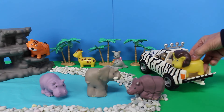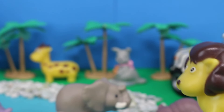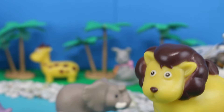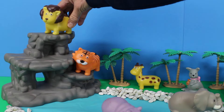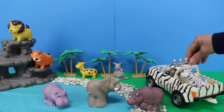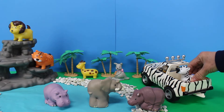Look inside — it's a lion! Roar! Lions are the second largest member of the cat family. Let's put the lion high up on the mountain. Who's in the back of the Safari Jeep? Look, a zebra!